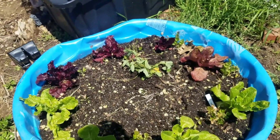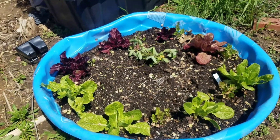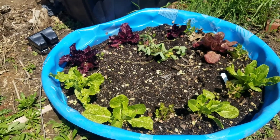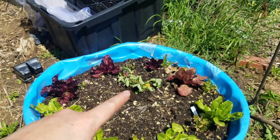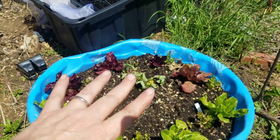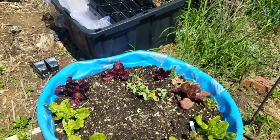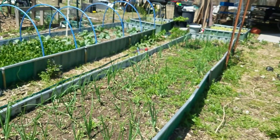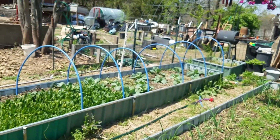I have some more lettuce planted in this little kiddie pool. I also have some cilantro in here and I did put some ground cherry seeds in the center — I don't know if they're gonna come up or not. I also have a strawberry right here that I found growing in my walkway, so I stuck it in there — it may or may not survive. The onion bed is coming along quite nicely as well as my cabbages.